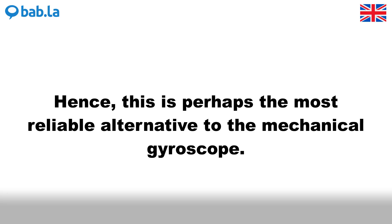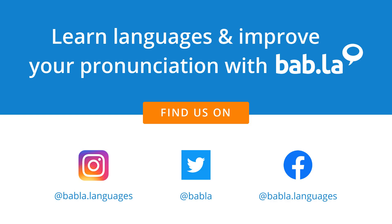Hence, this is perhaps the most reliable alternative to the mechanical gyroscope. Thank you.